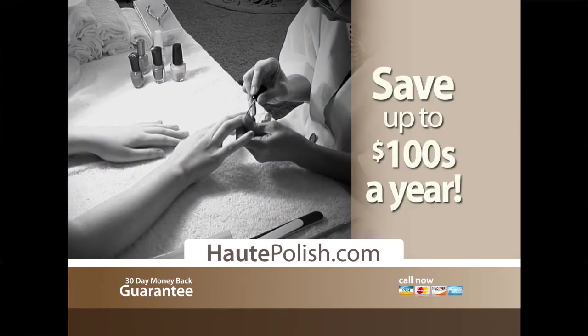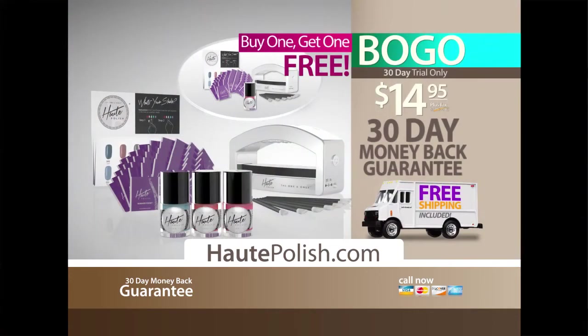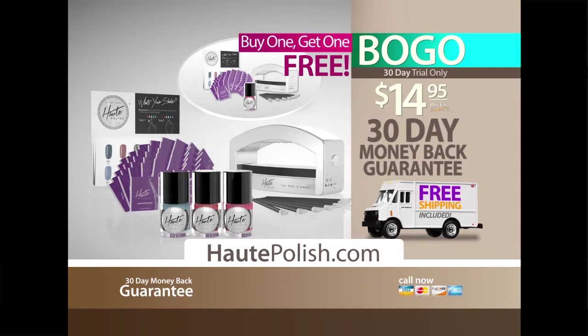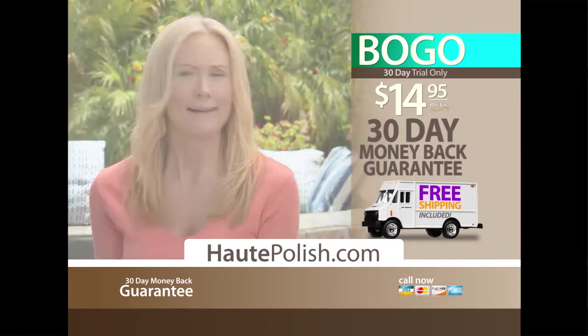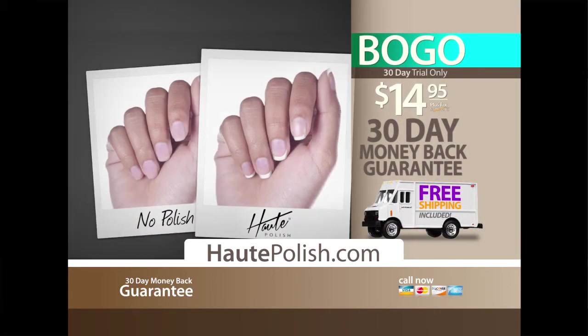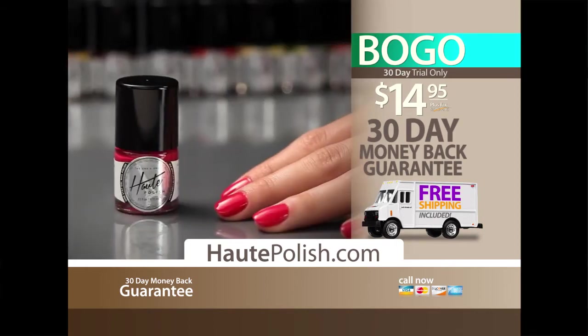Getting salon gels that last can easily run you up to hundreds of dollars a year, but now our complete Hot Polish kit — including free gifts — is yours to try for a full 30 days for just $14.95. Call now and start to experience the easy way to get salon-perfect gel nails that last for 14 days with the one and only Hot Polish.